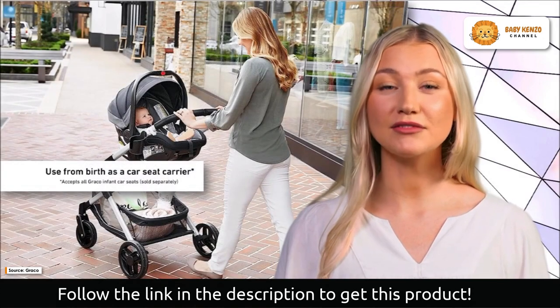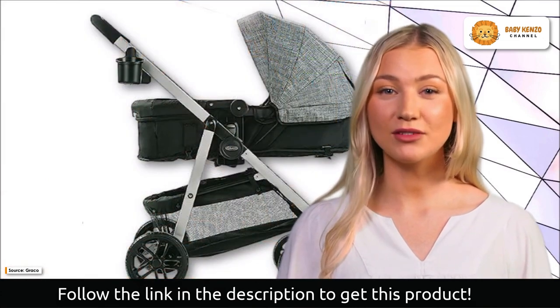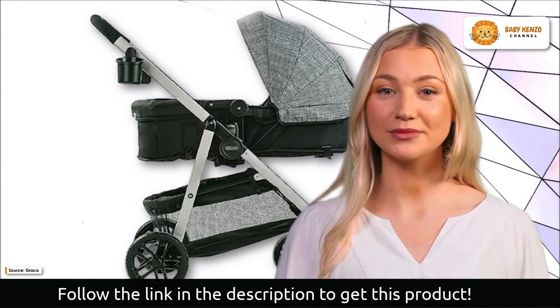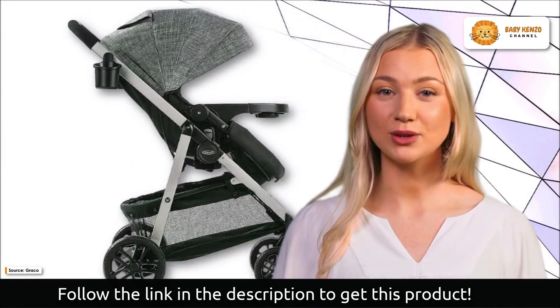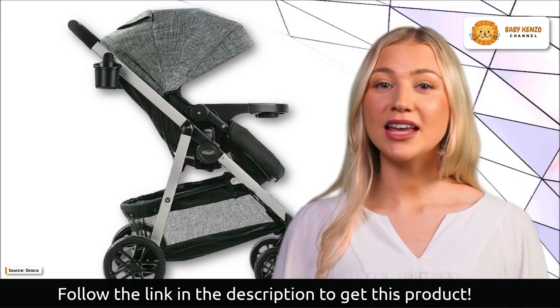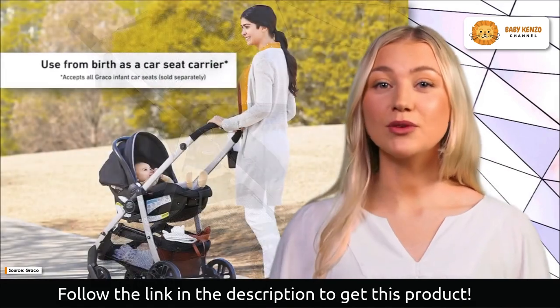Choose between parent-facing or forward-facing configurations with the reversible stroller seat, granting you the flexibility you desire. Every aspect of the Graco Modes Promet Stroller is designed with your comfort in mind, and the one-hand stroller fold ensures effortless storage and transportation, making life on the go a breeze.